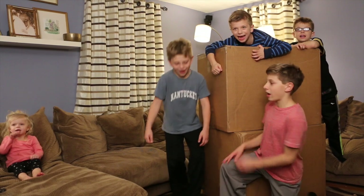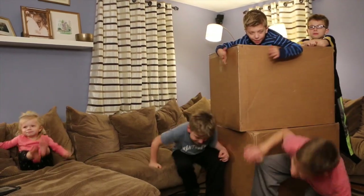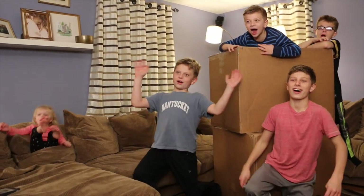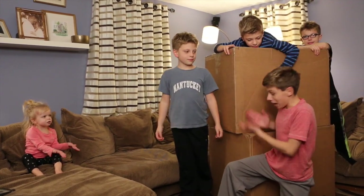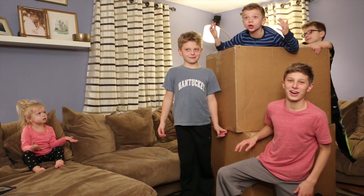Hey guys! We're the Smokin' Boys! And today we're doing a giant, giant extreme video.